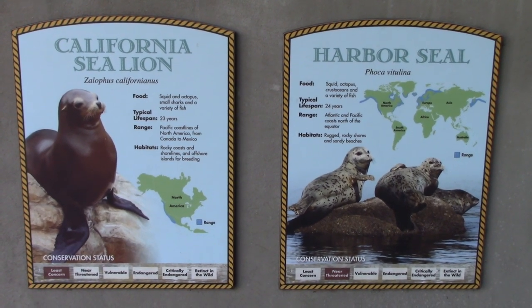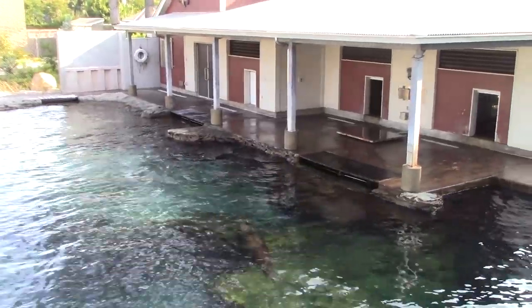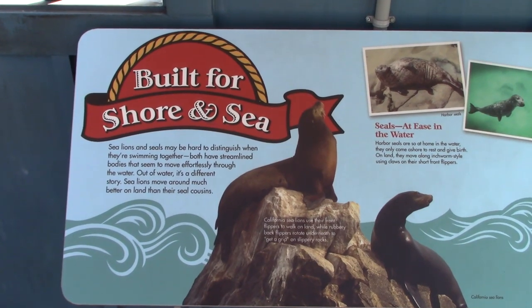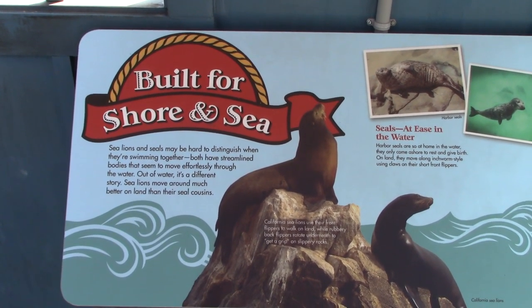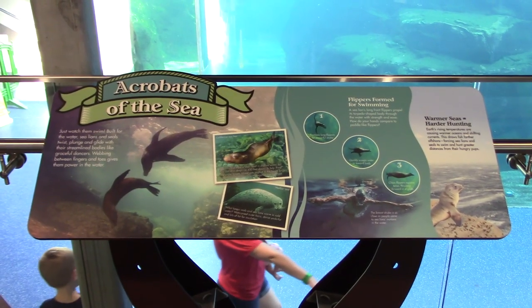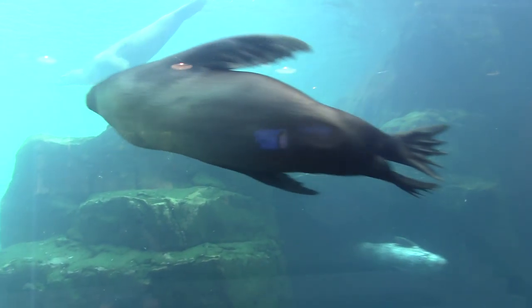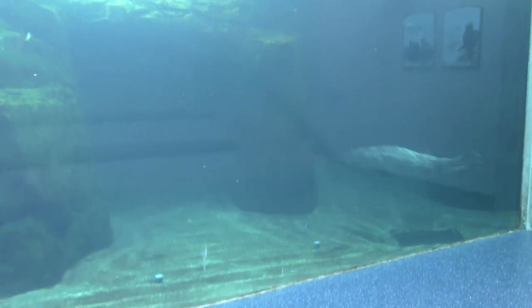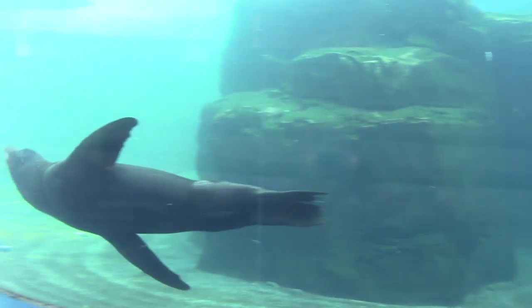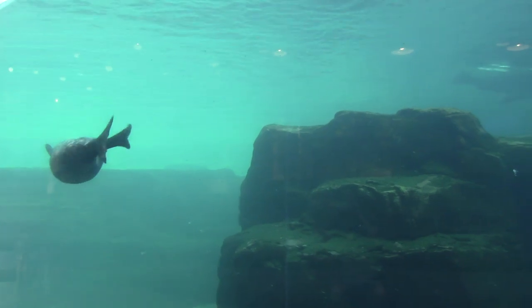California sea lion and harbor seals — quite a few of them in the water. Sea lion is built for shore and sea, so they are swimming all around. We are down below in the underwater viewing area. What a great view here — they are gliding through the water.